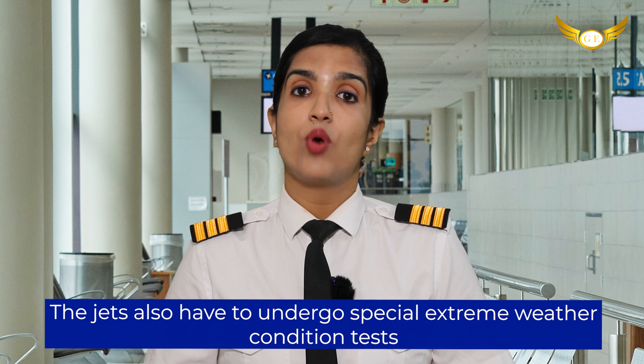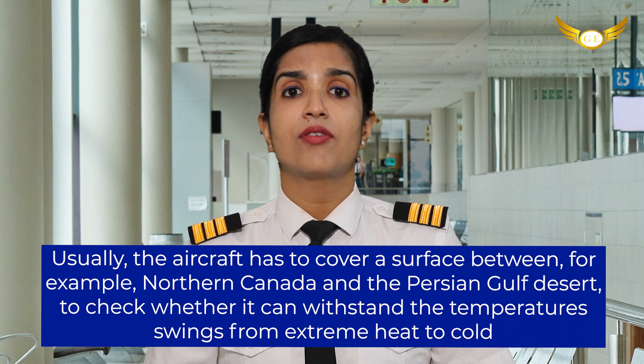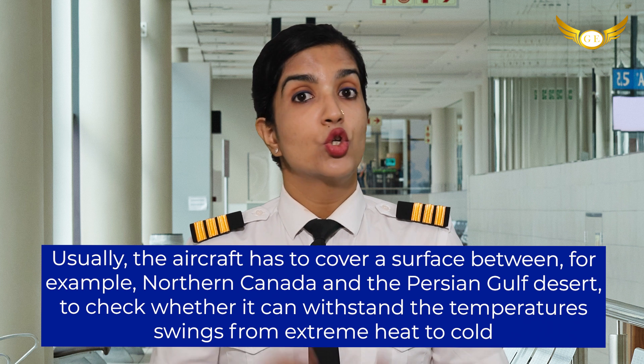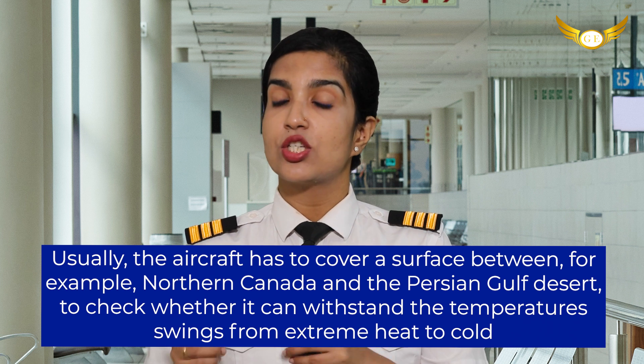The jets also have to undergo special extreme weather condition tests. Usually the aircraft has to cover a surface between, for example, northern Canada and the Persian Gulf desert, to check whether it can withstand the temperature swings from extreme heat to extreme cold.